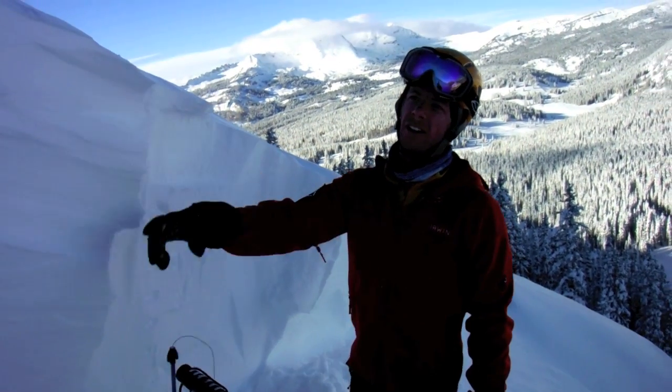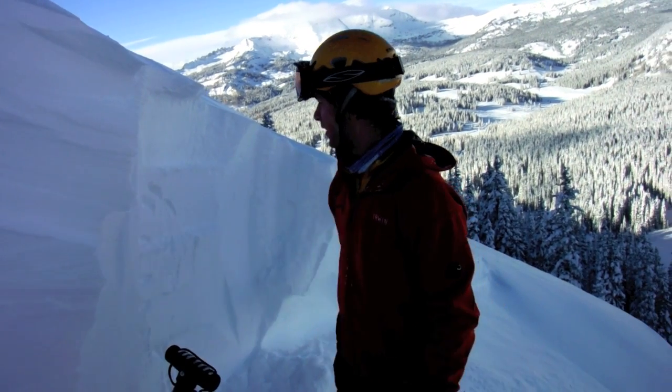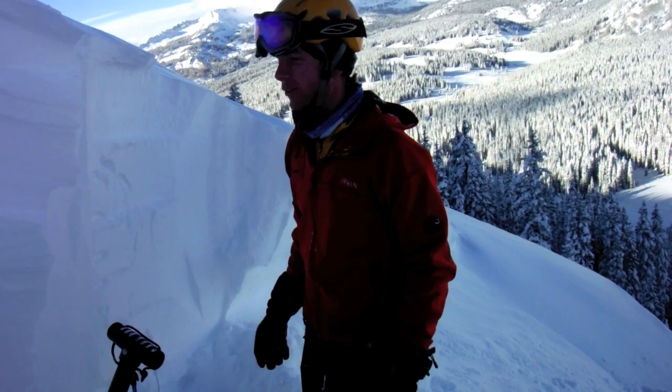We're at the site of an avalanche that occurred probably last night or this morning. Right here it's maybe three or four feet deep, up there as much as five or six.